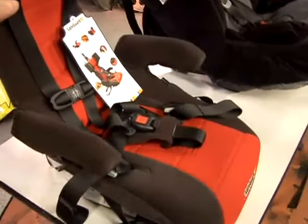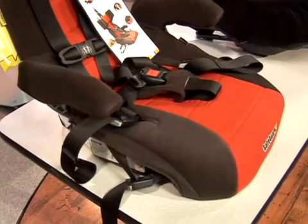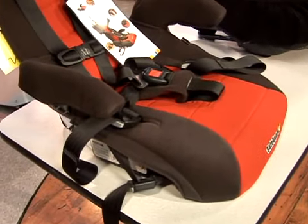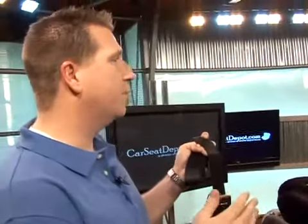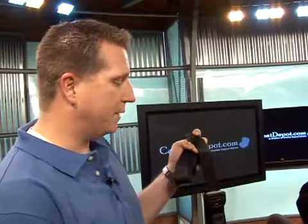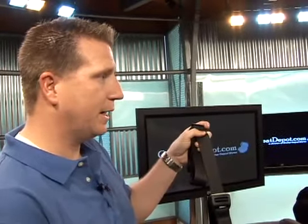Pretty much every car made since 2002 has that top tether and the LATCH system. The tethers actually came on even before the LATCH system — we know that model year 2003 and beyond all have the LATCH system, but most vehicles had the tether for several years before that as well.